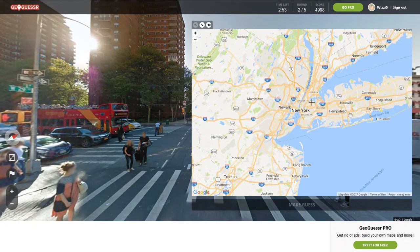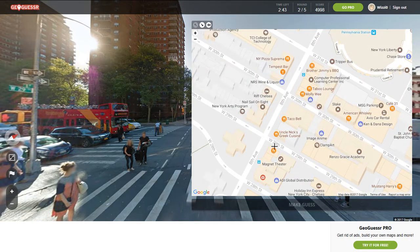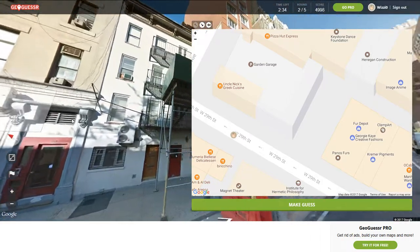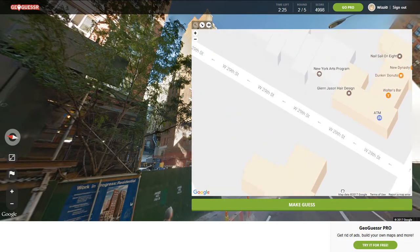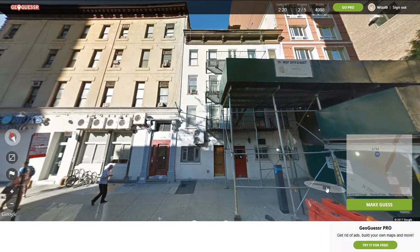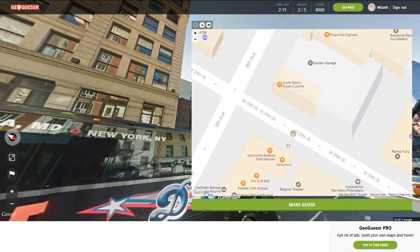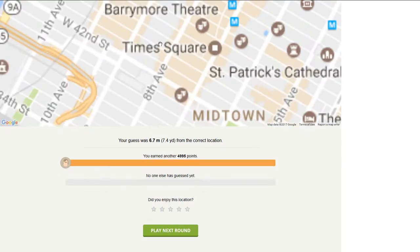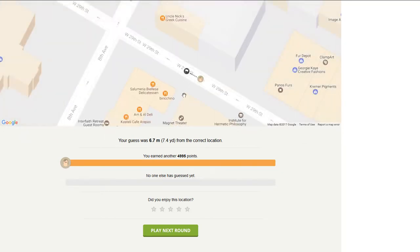And now we'll go over here. This is West 29th and 8th. So we're down here — West 29th and 8th, and we're on 29th Street. So that must be the gap right there. Let's turn around — there's a gap right here. Make guess. 7.4 yards. We were kind of in front of this gap, so kind of where I was before.